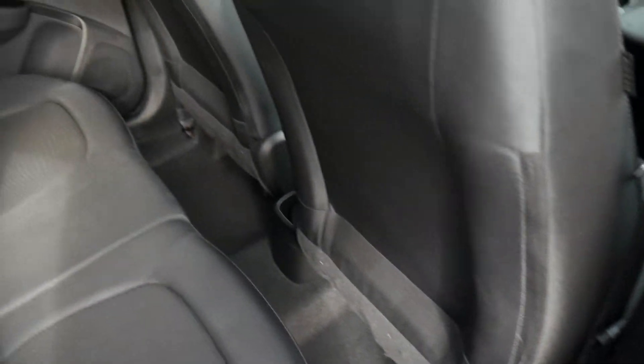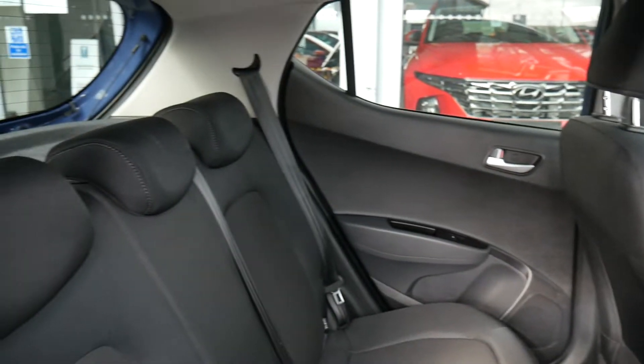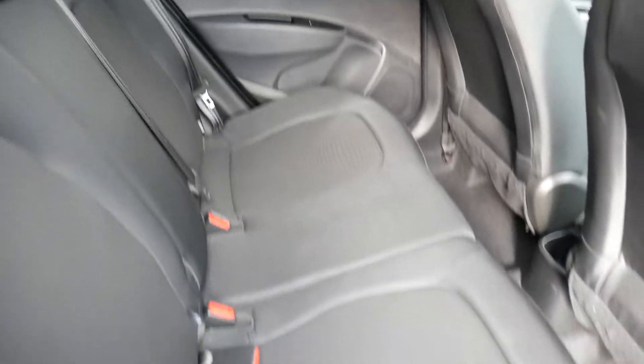In the back, as you can see, there's very good leg and headroom. Three full seatbelts with nice fixed fittings on the two outer seats. Nice cloth upholstery throughout and also electric windows in the rear.